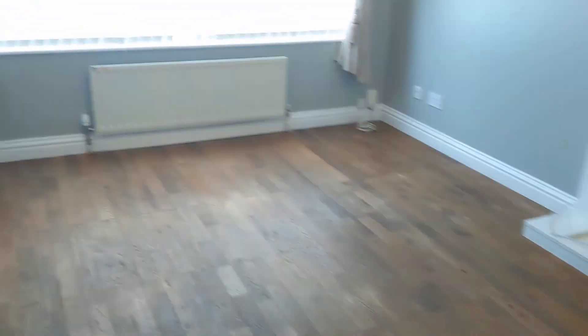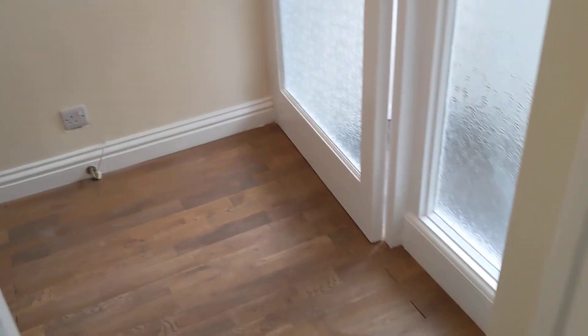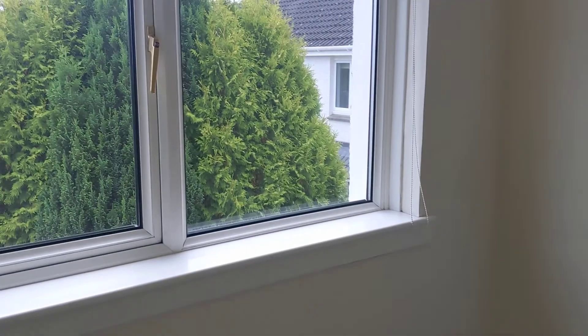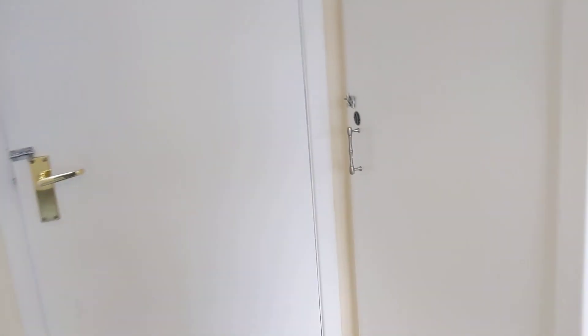Then we'll just go upstairs — nice new carpets throughout. We'll start with the smaller bedroom here, which looks out to the front of the property, and there's a storage cupboard in here as well.